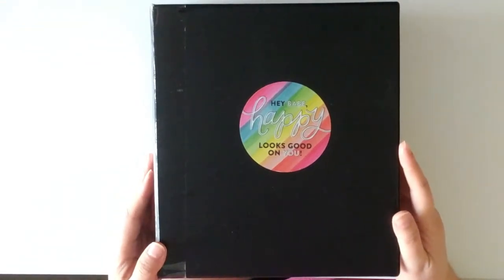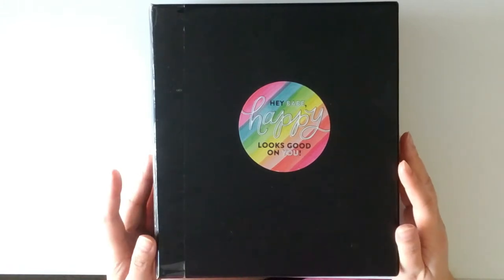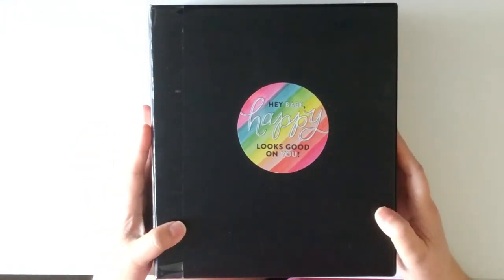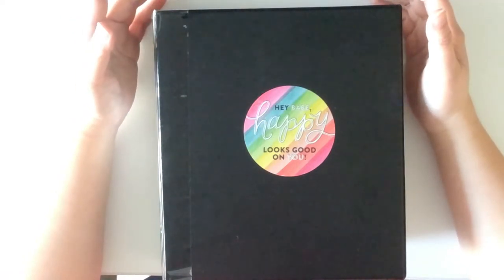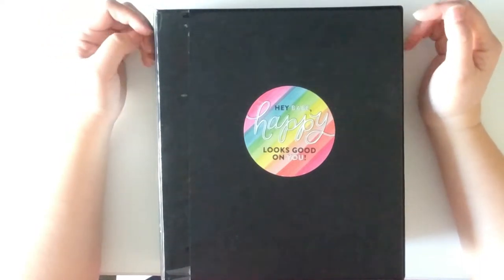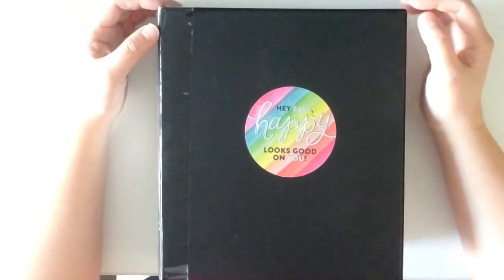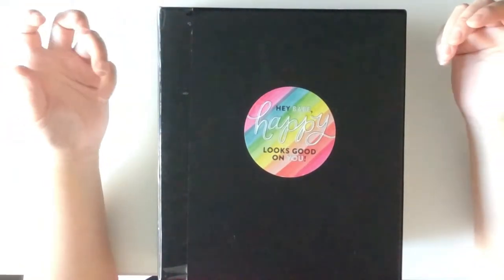Hello everyone and welcome to my channel. In this video I thought I'd show you what kind of non-Mambi stickers I have in my collection. I don't know if you've seen any of my Plan With Me videos — if you haven't, welcome. But if you do, you'd know that I sometimes plan using a mix of Mambi and Etsy stickers from various Etsy sticker shops.